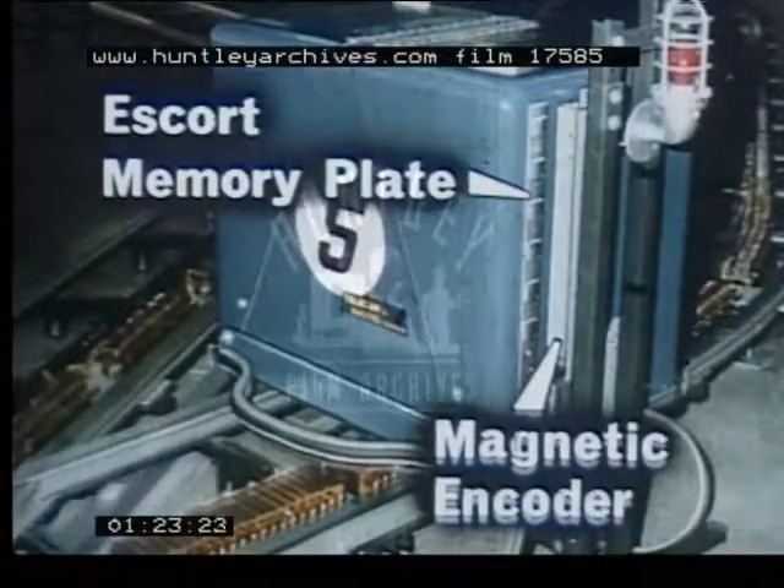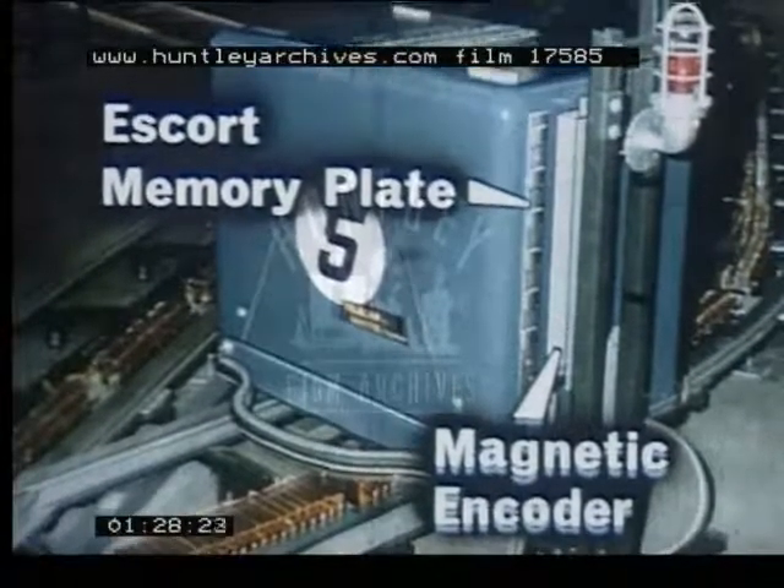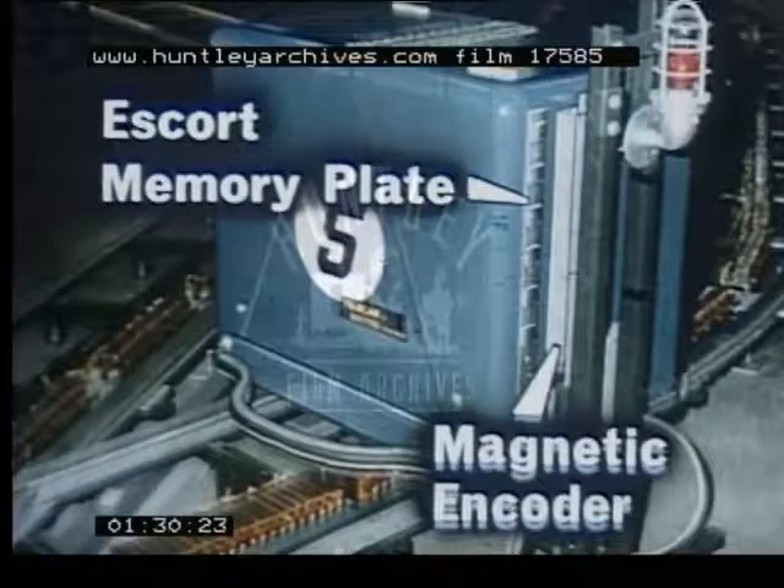The Telecar system will use a magnetic escort memory. It can locate, sort, and direct all telecars while operating at full line speed.